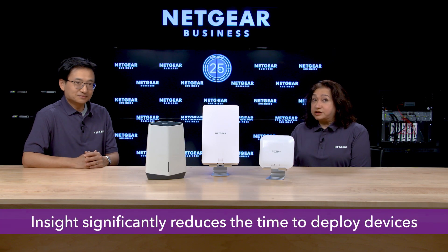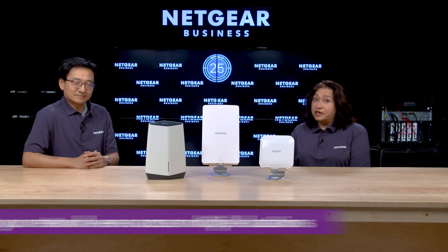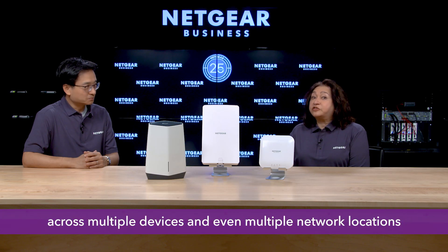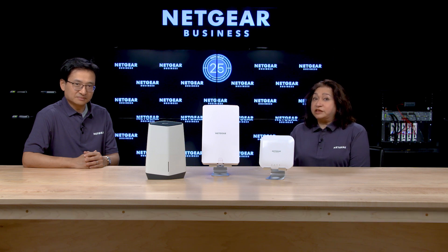Wonderful. Lastly, what's the main benefit of Insight? Insight significantly reduces the time to deploy devices and set up your network, even across multiple locations, as well as the ongoing time spent on complex networking management, freeing up resources to focus on managing your growing business. And of course, all visibility and control through a single pane of glass across multiple devices and even multiple network locations. In fact, with Insight Pro, a single account provides a multi-tenancy remote monitoring solution to centrally manage multiple organizations.